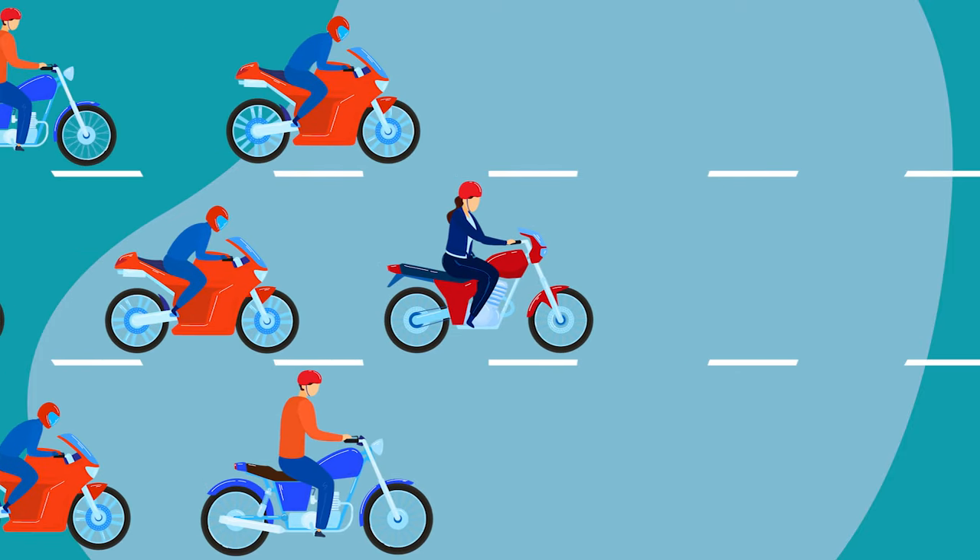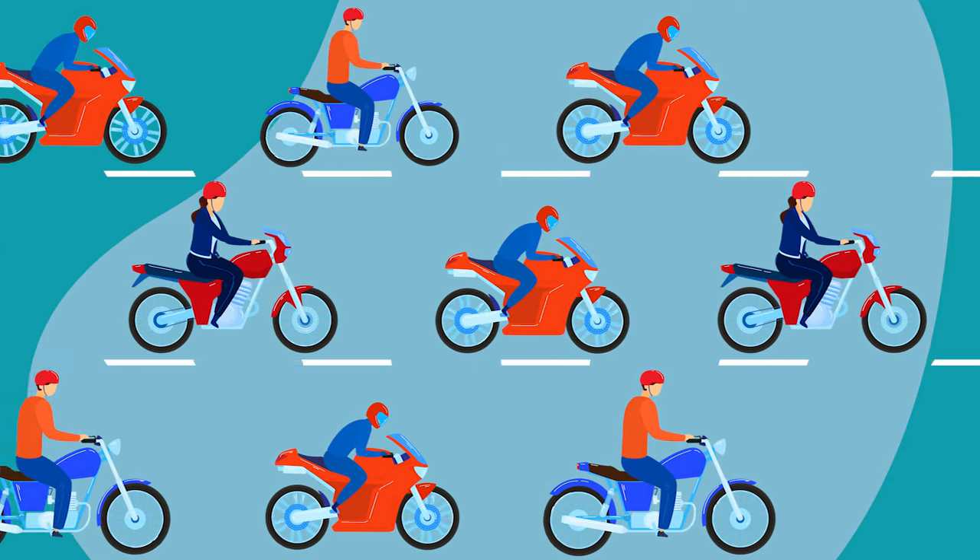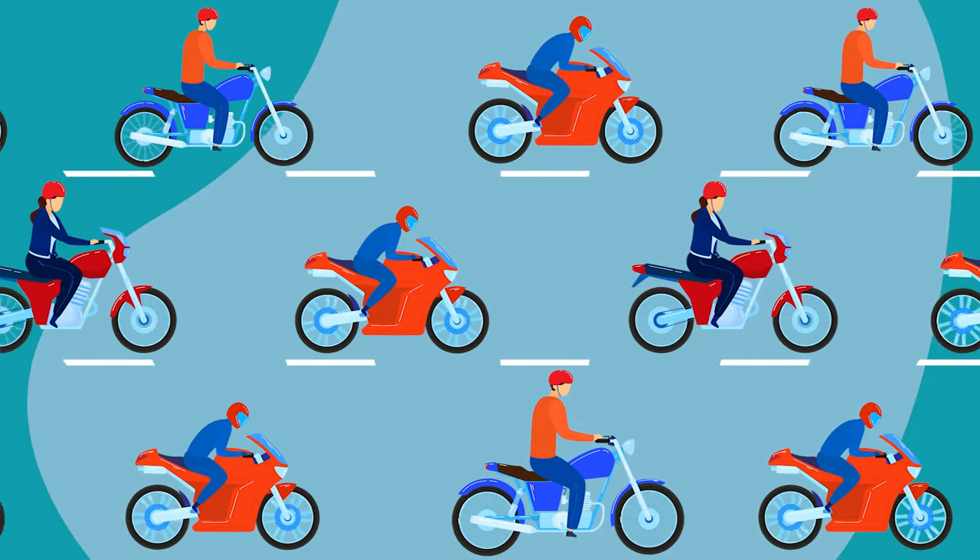Motorcycles are fun if you know how to ride them properly and safely. This means being proficient in your riding skills and always staying alert.